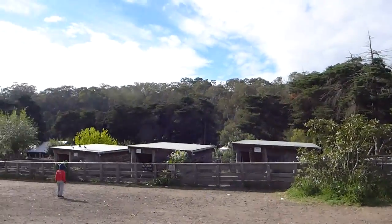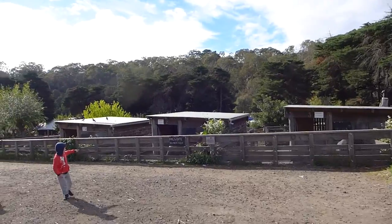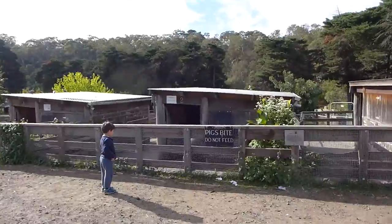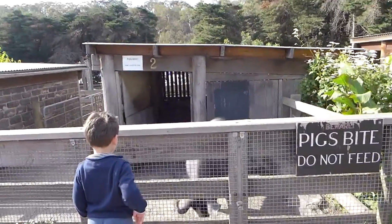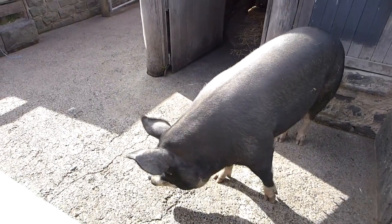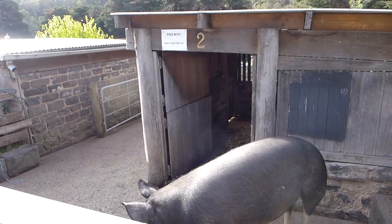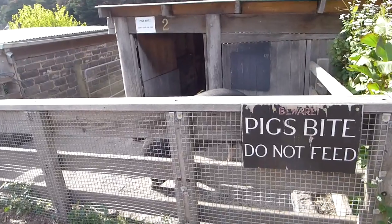Over here are the piggies. The pigs bite - do not feed. Don't put your fingers through or the little piggy will bite your fingers. It's not so little, is he? He's pretty big! Hello, big pig! Aaron has no fear - this little one would jump in there and wrestle the pig. We will not allow it!